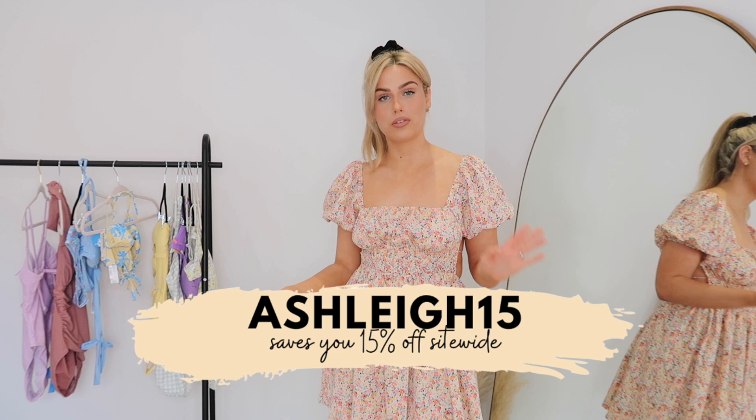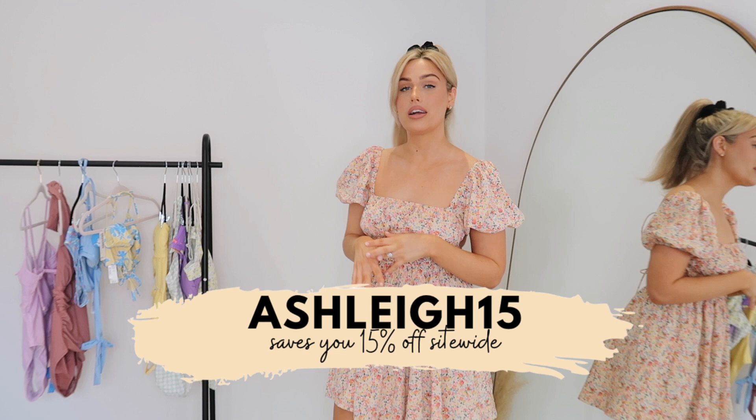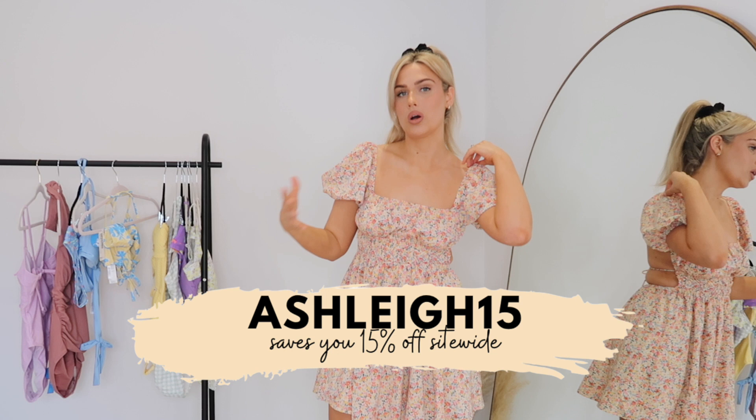I really recommend trying out Cupshe if you haven't before - they just have such a great variety on their website. Unlike typical fast fashion websites where everything looks the same, they have so many different styles and cuts and they make you feel so good about yourself in their swimwear. Let me know if you're going to try anything or if you've bought anything from there before - I'd love to know. Thank you so much for watching and I'll see you in my next video, bye guys!